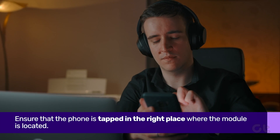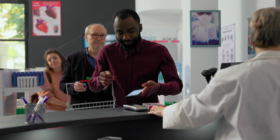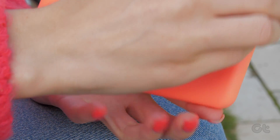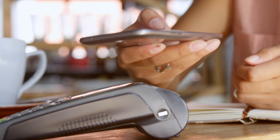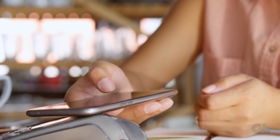If you're unaware of the correct position, just tap different areas of the phone on the NFC tag or POS machine until it gets detected. Additionally, a thick or metallic case for your smartphone can interfere with the working of the NFC coils. As such, try removing the case and then using the NFC function.